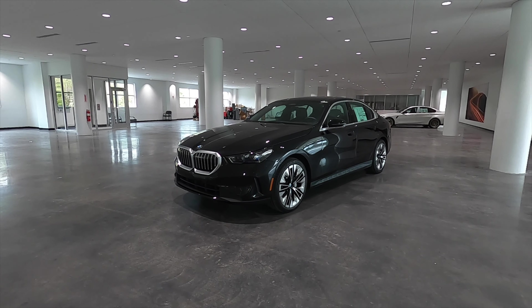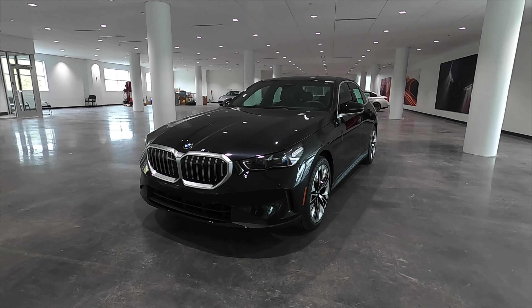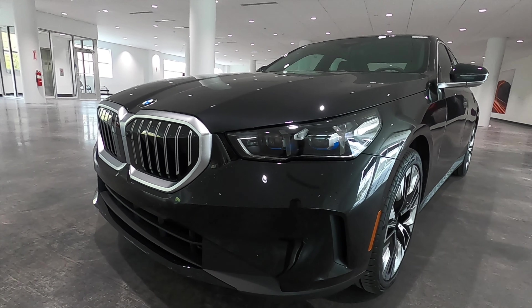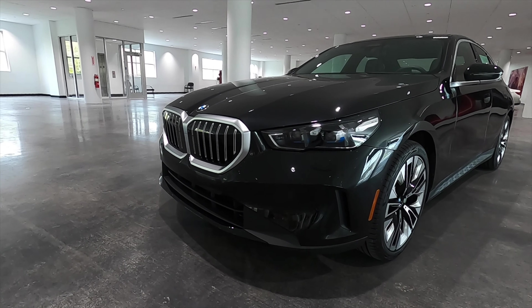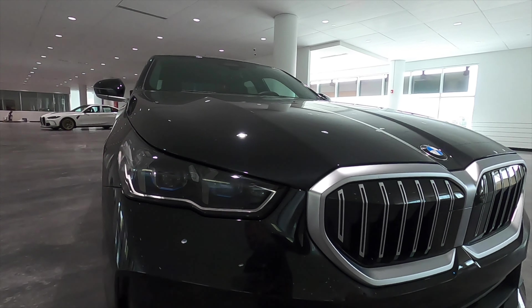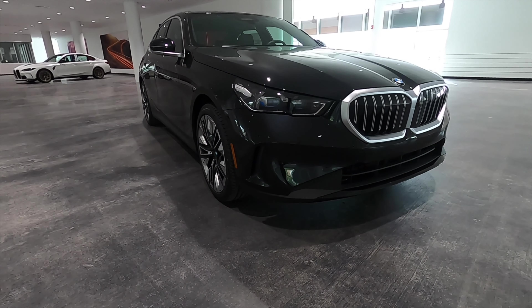BMW of Wesley Chapel presents the 2024 BMW 5 Series in black sapphire metallic over brown interior. The 530i starts off the fifth generation with the LED headlights and daytime running lights. Everything has been redone, including the front bumper with front and rear parking sensors, a 360-degree reverse camera, and a new active grille shutter with satin aluminum components wrapping around it.